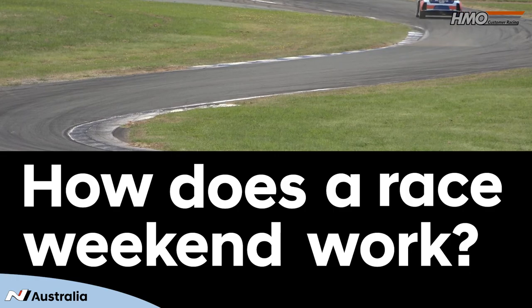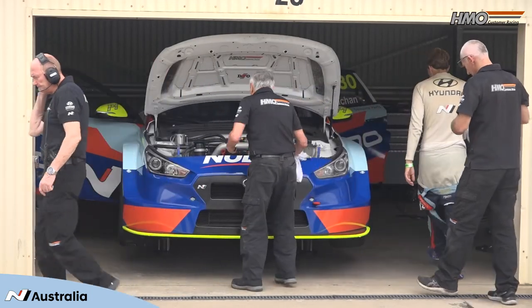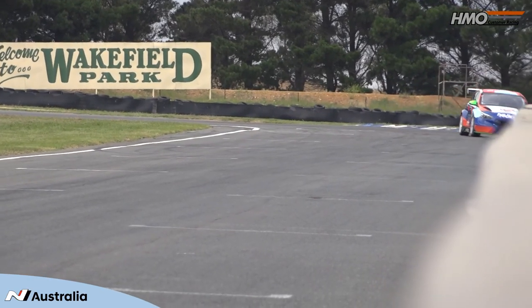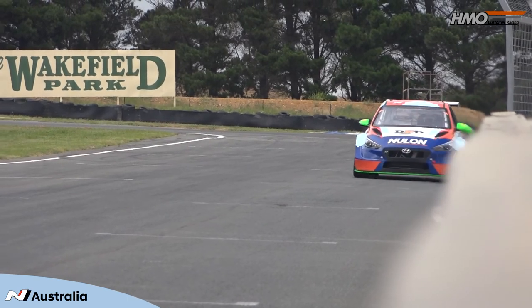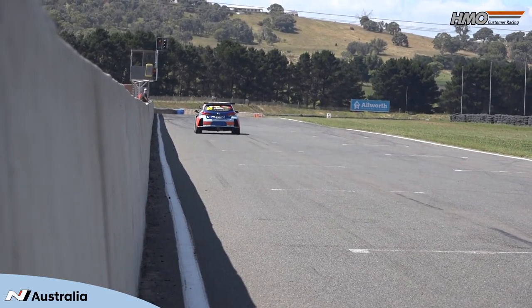How does a race weekend work? Basically, I rock up on Thursday with a coffee in my hand — it's very easy on the Thursday for me. Business starts on Friday, after all the boys have set the pits and the truck and the bays up for us, with a couple of practice sessions. Moving on to Saturday, we have a qualifying session and a race, which determines your grid order. Then race one determines your grid spot for race two, which is on the Sunday, along with race three, which has more points than the first two races. Those three together decide who wins the round.